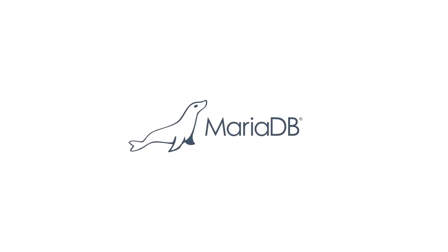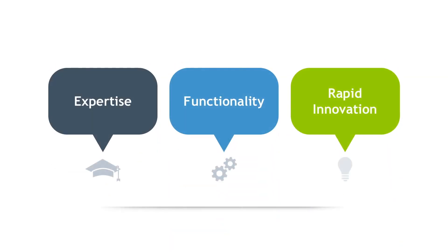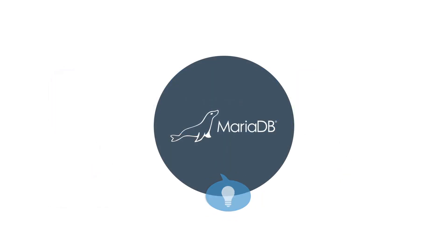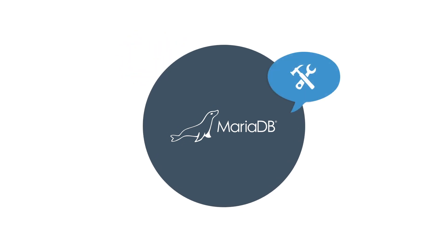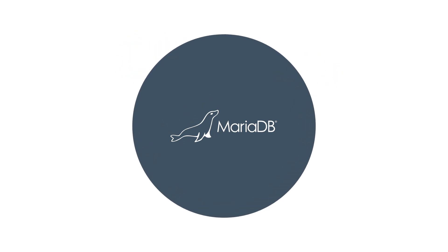When an IT organization chooses MariaDB Server, it benefits from the expertise, functionality, and rapid innovation that comes from the corporation and the community. Our users contribute to the architecture, whether on the scale of something like MyRocks, which opens a whole new set of web-scale use cases, or something that can be customized to customer-specific use cases.